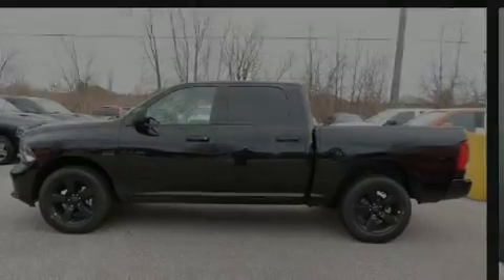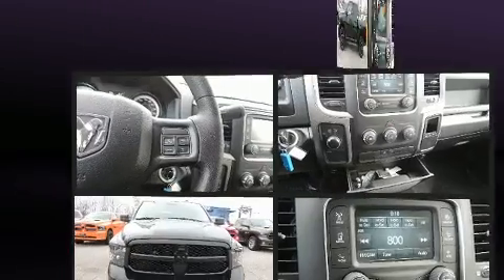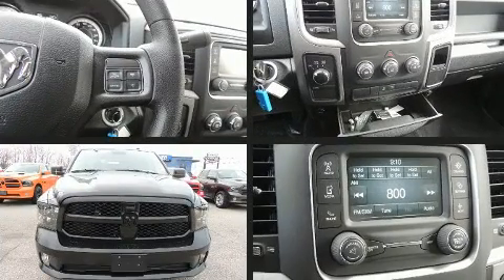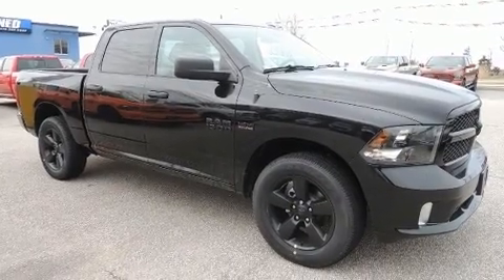Outstanding design defines the 2017 Ram 1500. This four-door, six-passenger truck is ready to drive off the showroom floor. Top features include front fog lights, one-touch window functionality, and a rear-step bumper.